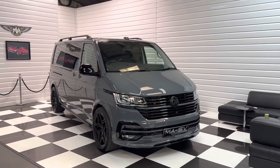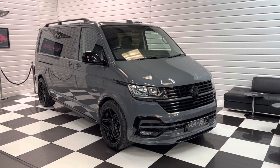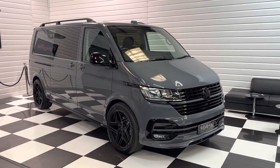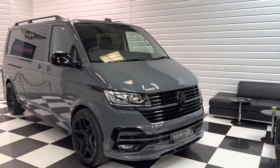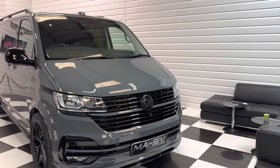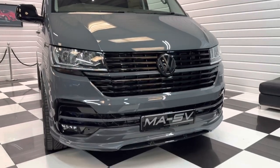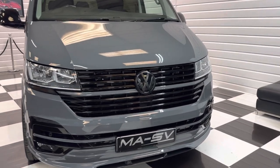Hi, it's Andy at Martin Atkinson Specialist Vans. I'm just going to take you around this lovely 2023 delivery mileage long wheelbase Kombi conversion transporter. It's a 150 PS engine with a DSG automatic gearbox in pure grey — the best colour for these — and with a full MASV styling kit including the gloss black pack.